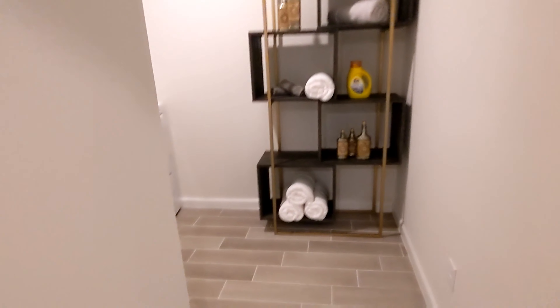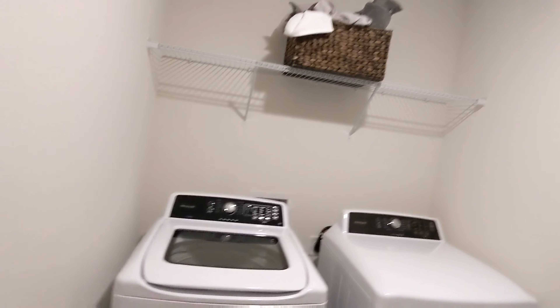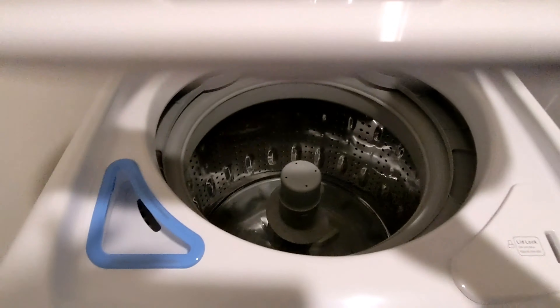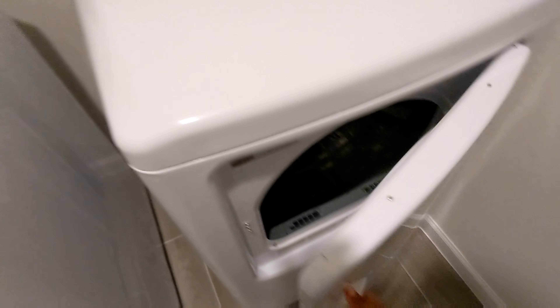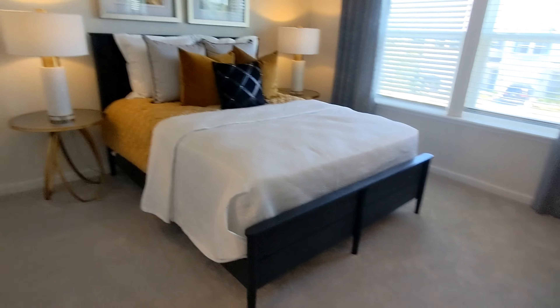Wait — wow, this is the laundry room! These are nice. Washer and dryer — fancy! So that's the laundry room, and then this is the second room.